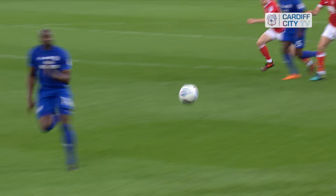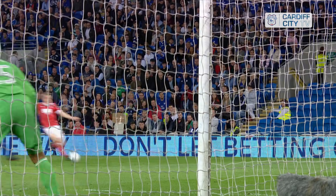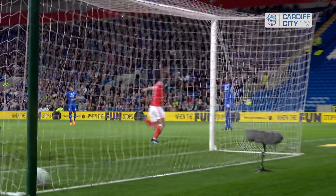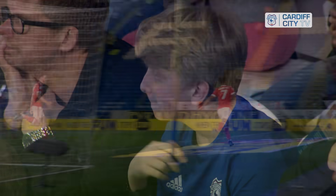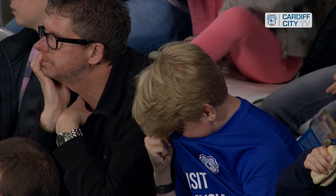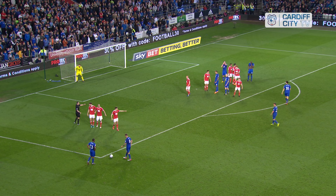Four and a half minutes into the second half and Cardiff are pulled back. The fortune can change — two minutes ago Zohor looked certain to score and his shot came back off the post, and now Forest have equalised. Liam Bridcutt with his first goal.